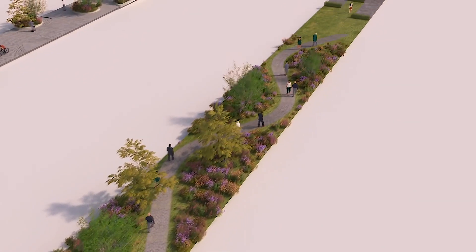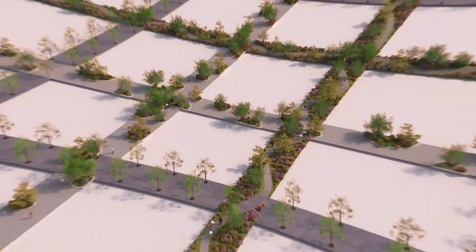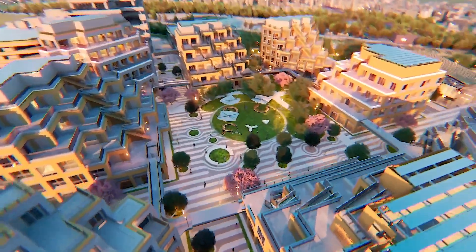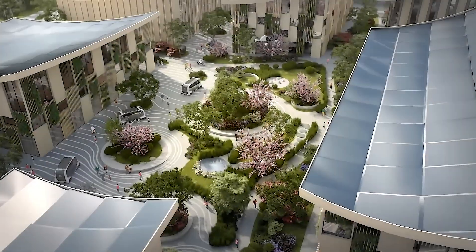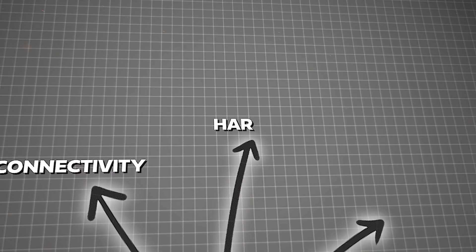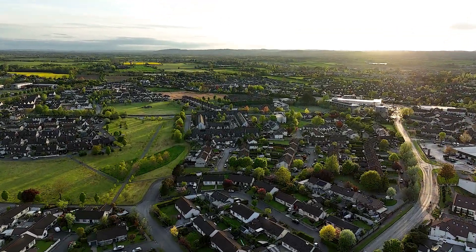Additionally, there are streets designated for nature walks, offering serene paths through green spaces. These streets intertwine to form a grid of city blocks, each enclosing a local park or courtyard, creating pockets of greenery and communal spaces amidst the urban landscape. This design promotes both connectivity and harmony with nature, making the Woven City a pleasant and accessible place to live and explore.